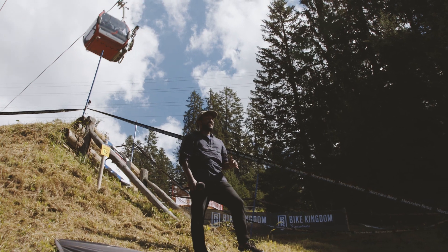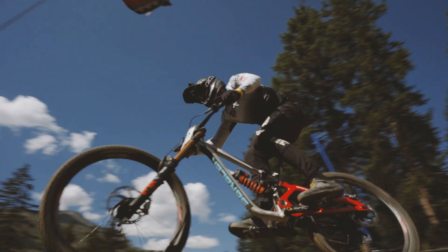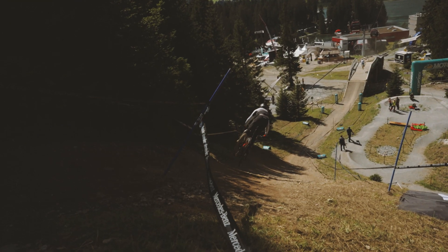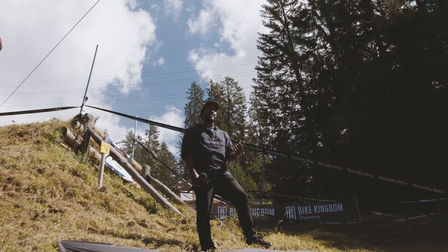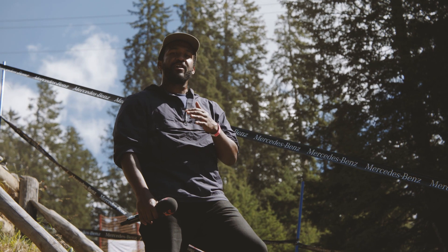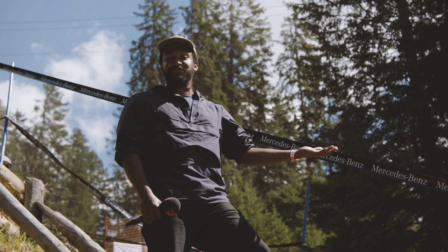This is the Bike Kingdom Lenzerheide jump. It's so steep — I think it's 52% grade when you land — but even still, you land and bottom out. When you're thinking about setting up a bike, you can't set up for the whole track. You need traction up top on all that slippery off-camber stuff and in the turns, and here this is where your gym work comes in.